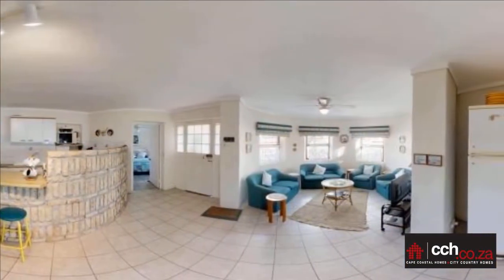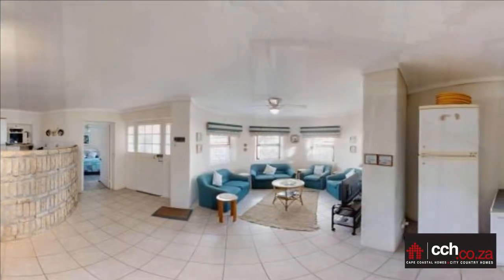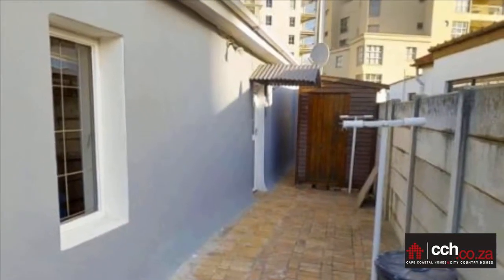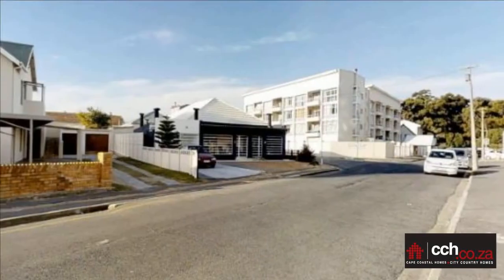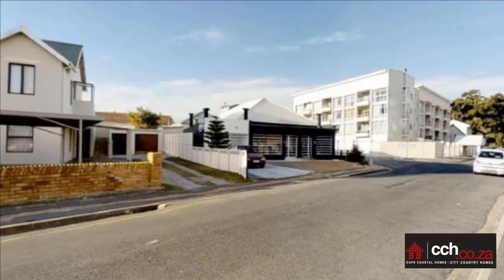Both bedrooms have an ensuite bathroom. You will own a 100 square meter cottage, sectionalized with its own private garden and backyard. The house has a large open-plan kitchen, TV and dining room. There is also an under-roof parking facility for two vehicles.